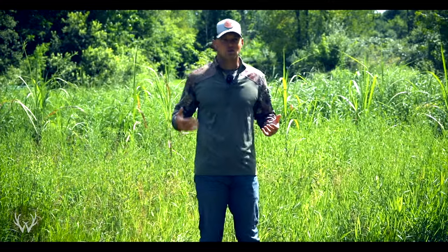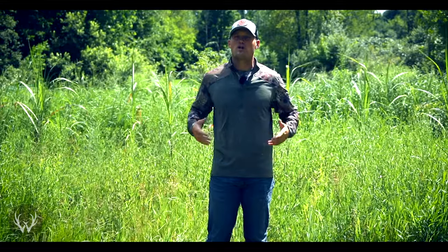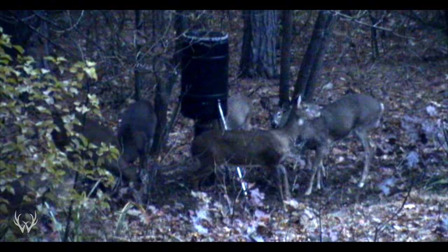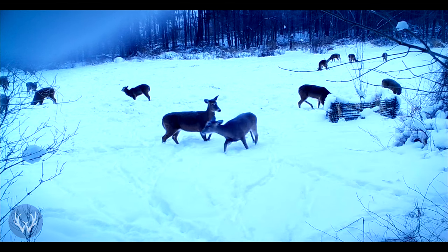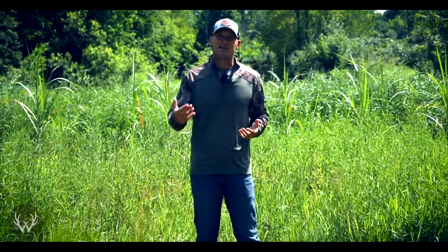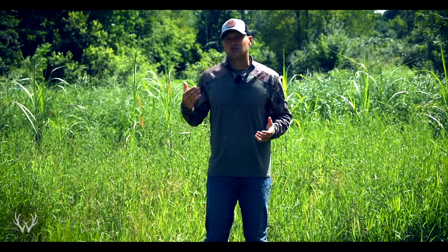If you've ever run a corn feeder and observed deer behavior around it, one thing you'll notice is that different doe family groups do not want to share the same food source. The dominant doe will often try to kick out other does. That behavior isn't limited to feeders — the same behavior takes place in food plots as well. That's why it's a good idea to break up your food plots with screening. Instead of one large plot, try to have two, three, or four different small plots so you can fit more deer in the same area.